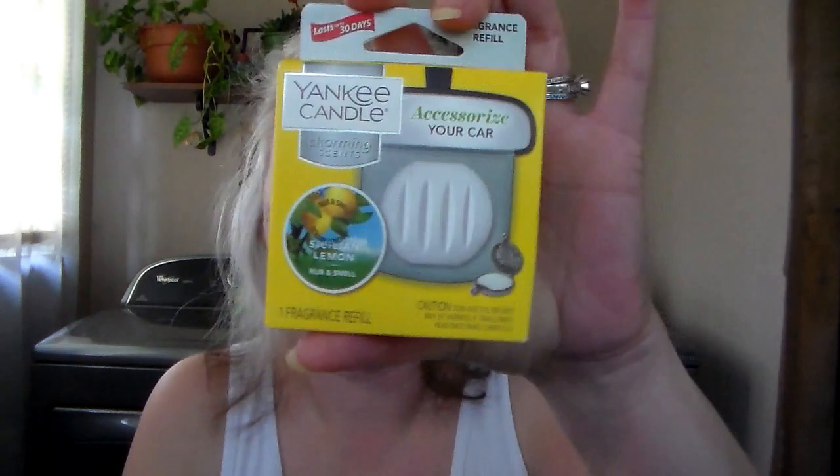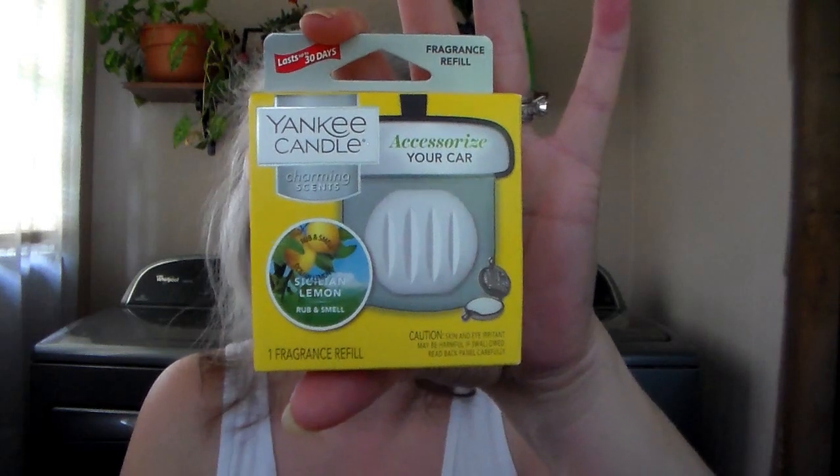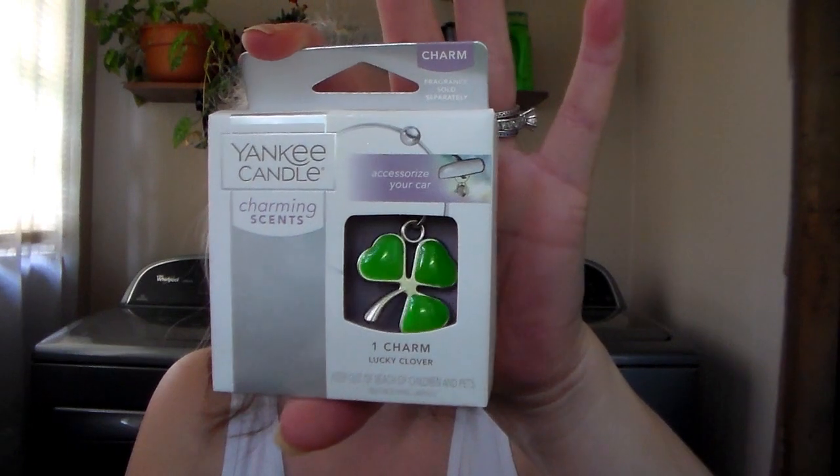So that was my Bath and Body Works haul. Now we're getting into my Yankee Candle haul. The first thing I got was one of these Charming Scents in Sicilian Lemon, because I have one of the little dangle things in my car. Usually I get the Pink Sands at Walmart for about $7 and you get two, but here you just get one refill. I thought I'd try the lemon because I love it. It says rub and smell, but honestly it doesn't really smell. I also got the Lucky Clover Charm to go on it — it's pretty, though I wish it was a four-leaf clover.